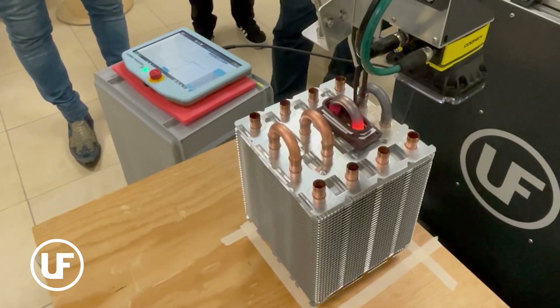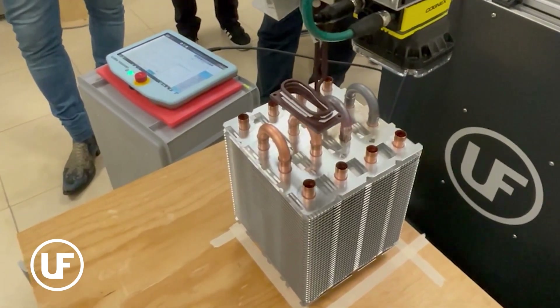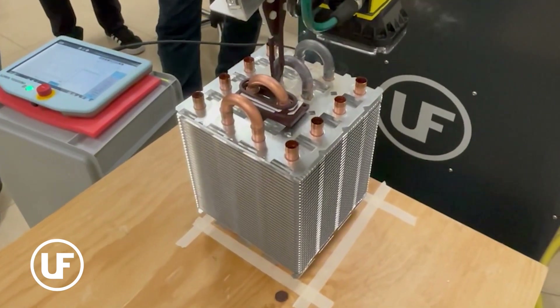The solution ensured energy efficiency, reliability, and high productivity with consistent quality control. The RoboBraze lab unit was successfully embedded in the operation.